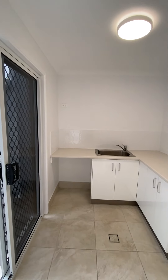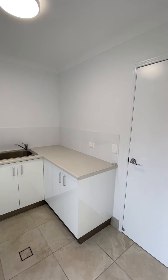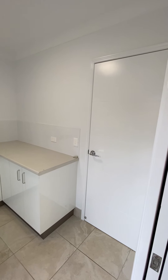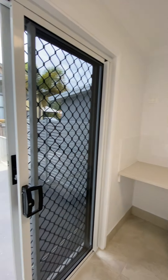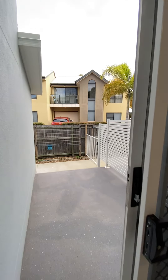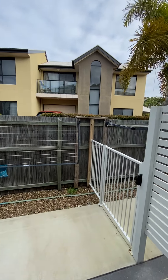You have your laundry. The washing machine space is 630mm wide by 870mm high. That door there goes into the garage, and then you have direct access outside down to the washing line.